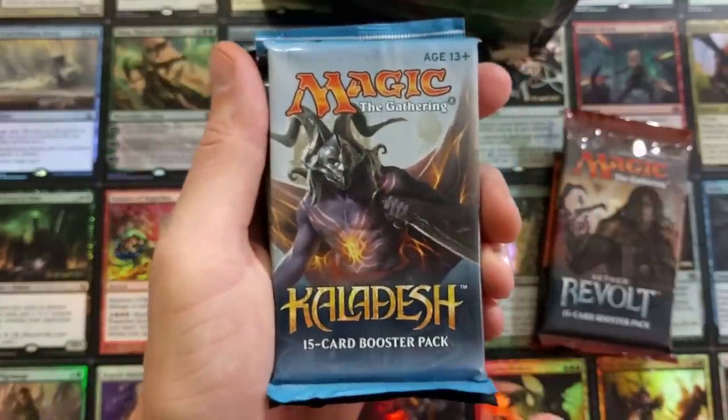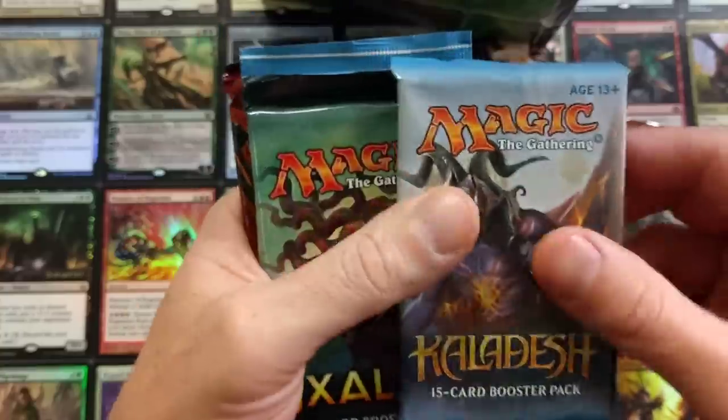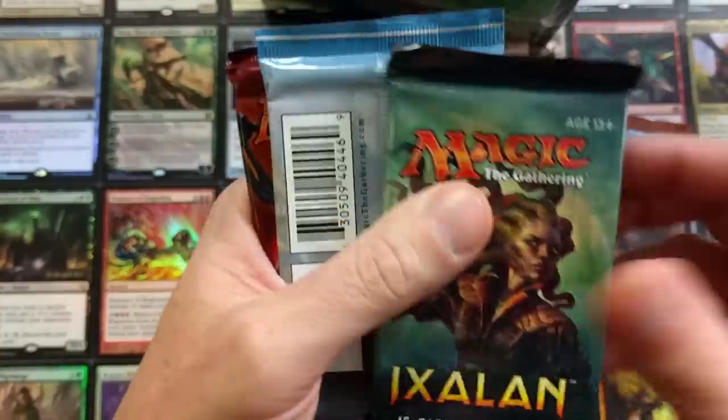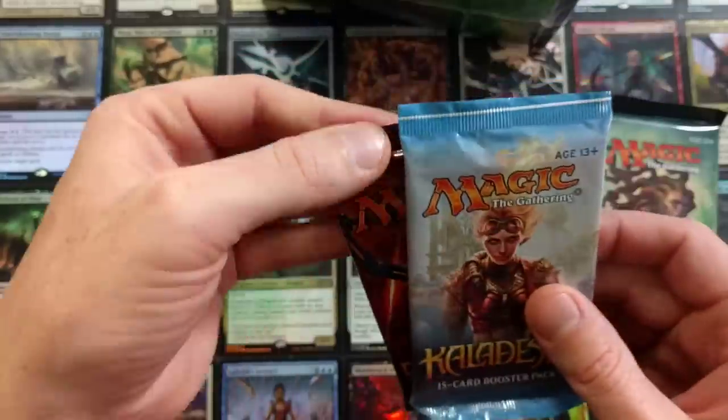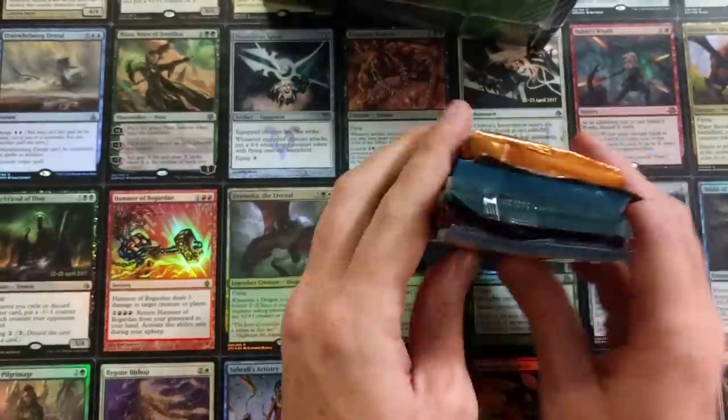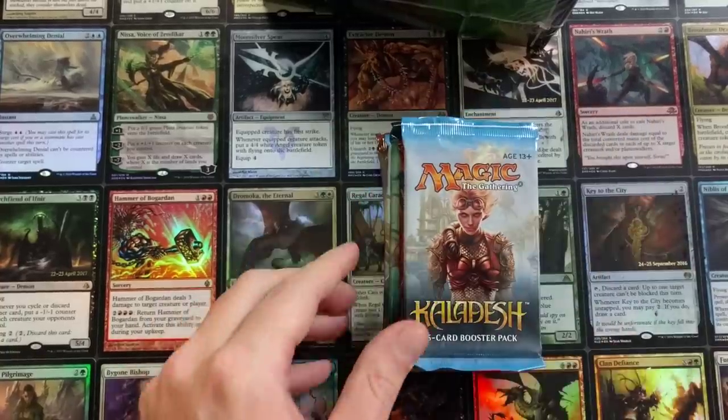A Kaladesh booster pack, which we know has gone up in value. Ixalan, which has gone up in value. Alright, we're doing good. Hour of Devastation. Another Kaladesh, which is up in value. So right now, not bad from the packs which have gone up in value.